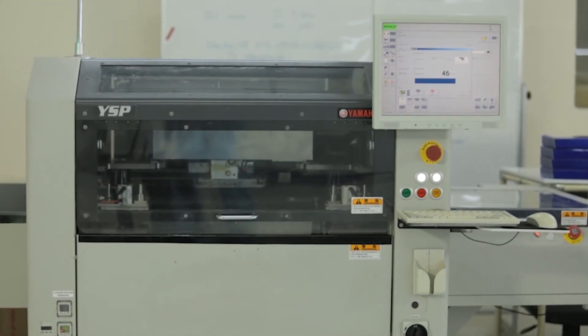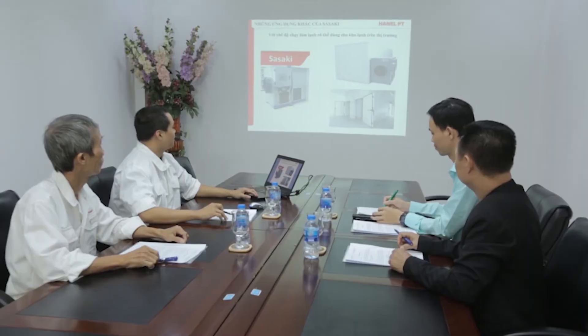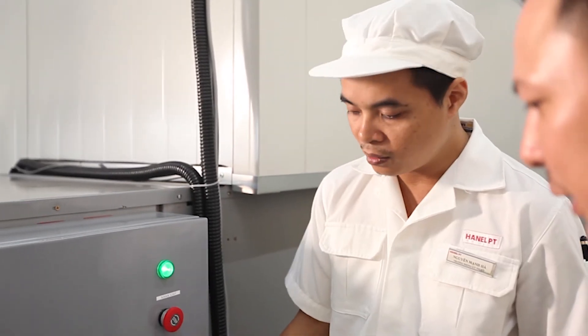Sasaki supports and creates opportunities for enrichment and a competitive position for Vietnamese farmers and food processing enterprises. With Sasaki, you not only have access to a smart technology solution, but you also get consultancy to improve a product's value in processing agricultural products.